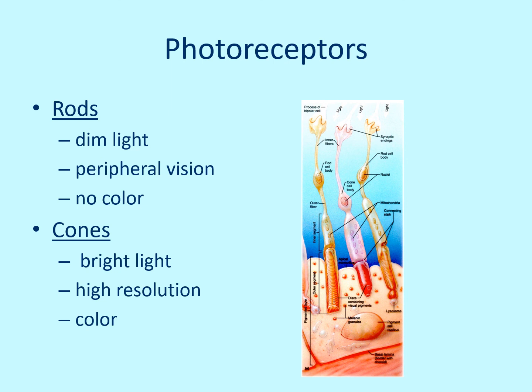The photoreceptors are rods and cones. Rods allow you to see in dim light and perceive black and white. Cones are better stimulated in bright light and allow you to see in color.